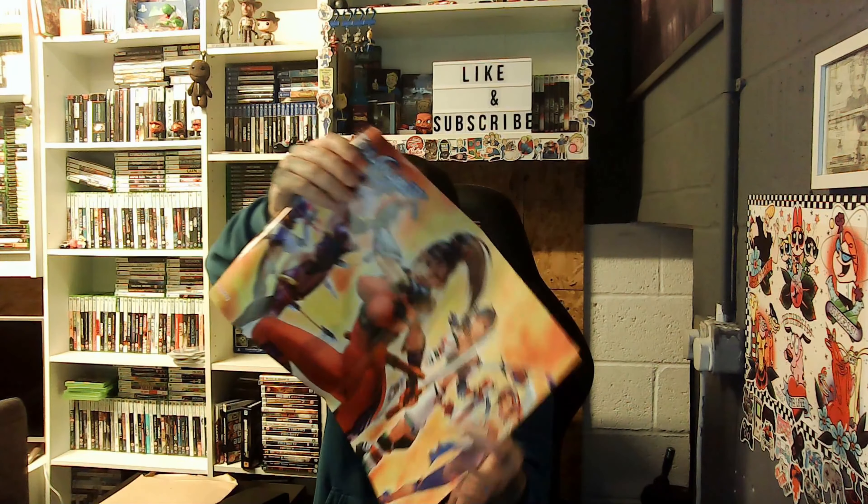We've got Lara Croft. Beautiful. Only half of her though — we want the rest of it. We've got Soulcalibur 2. I remember Soulcalibur. Look at those boobies. Nice.